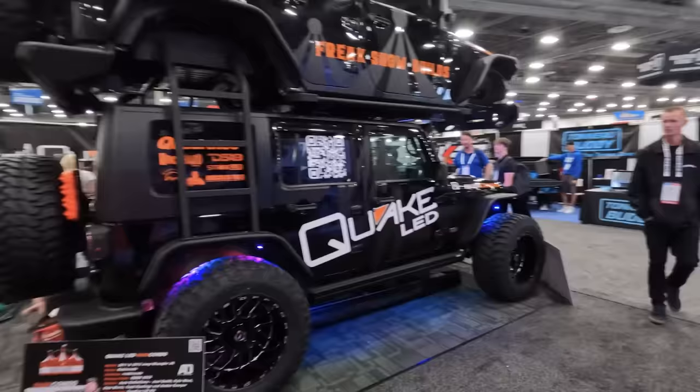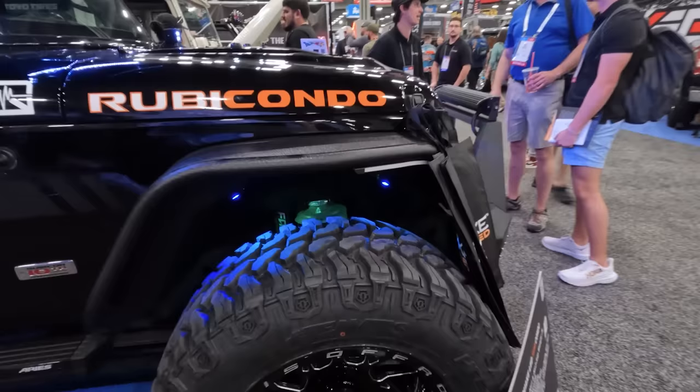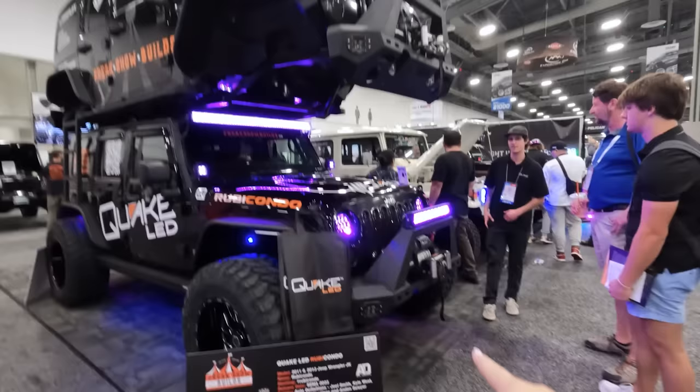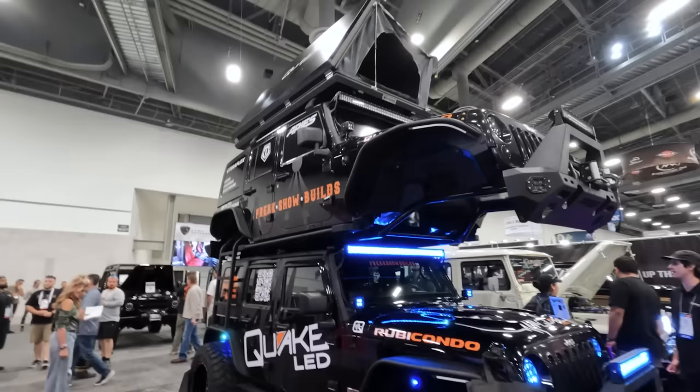If you're confused as to why there's two spare tires, that's because Quick LED put a Jeep on top of a Jeep. I've never seen it before, but here we are — this is what SEMA is all about. This is by Freak Show Builds. Big deep-dish wheels, Hercules tires, an Aries electric running board, very cool steel fenders. Aries front bumper on the top one and a matching front bumper on the lower one. And they do have a rooftop tent up there — you're going to need a slide to get down. If you want to see something different at SEMA, this is the booth.